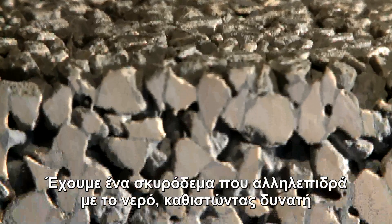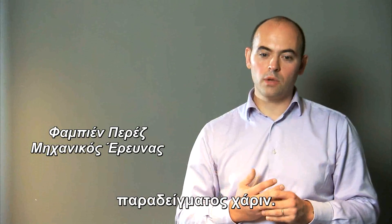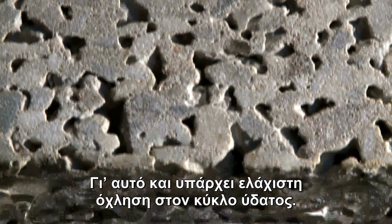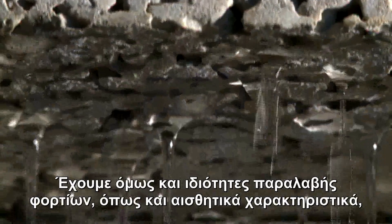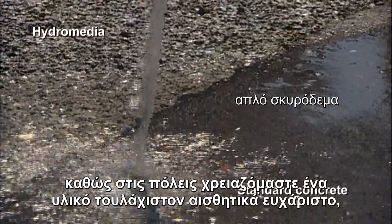We have a concrete which interacts with water, making it possible to maintain a water cycle within a built-up area, for example. There is therefore minimum interaction or disruption to the water cycle. But we have a load-bearing as well as aesthetic function, since in cities we need something which would at least be pleasant.